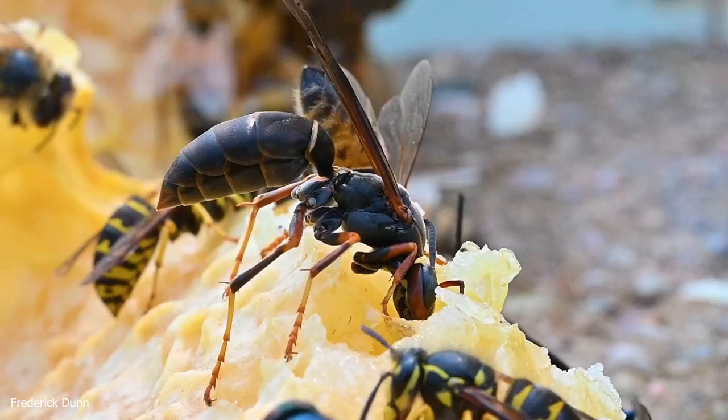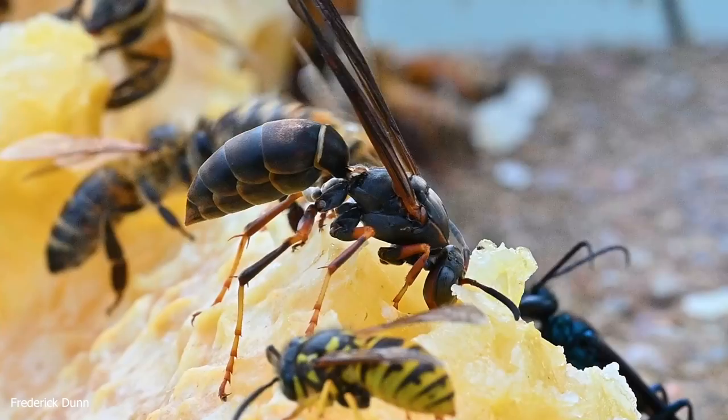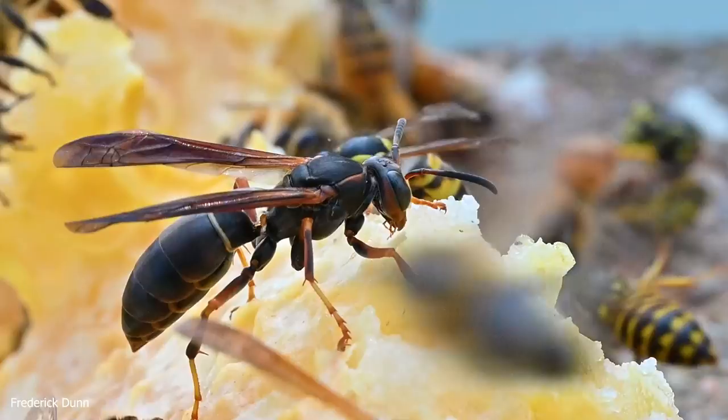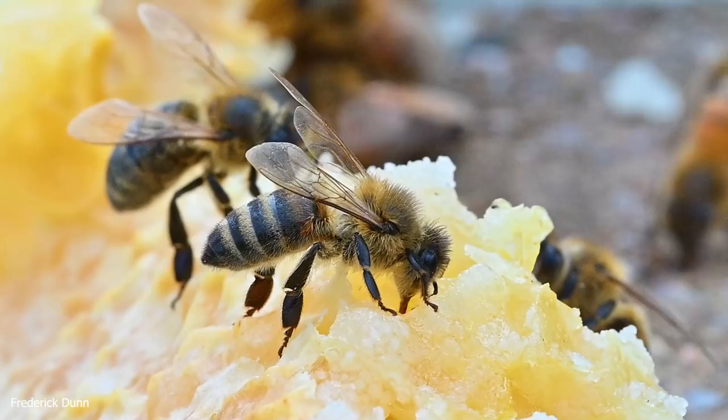Here's another close-up of that paper wasp — these are very passive. When I walk in and stand right under the paper wasp nest, they don't pay any attention to me, whereas yellow jackets would launch into defense right away. Also, those little barbs on their legs are used to collect caterpillars and other prey that they feed on and carry back to the nest. Again, they gave way to this honeybee worker.